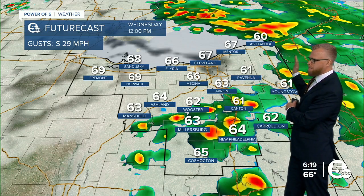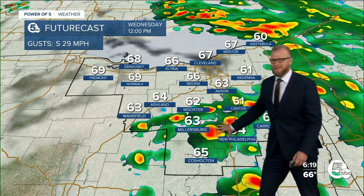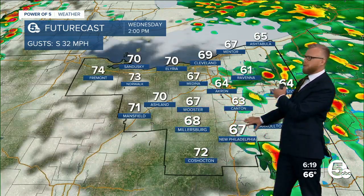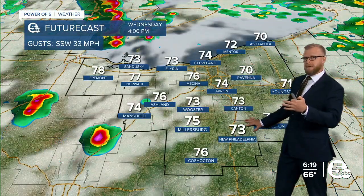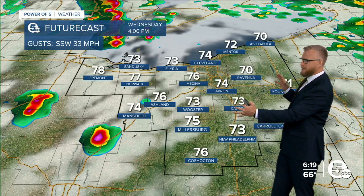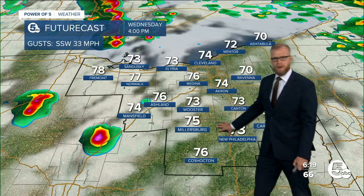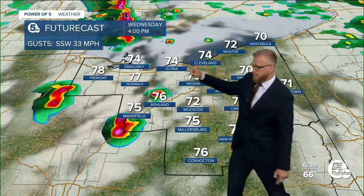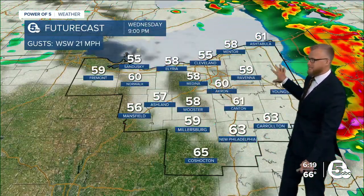By midday the main batch is out of here. The models are hinting at a couple little lingering showers, but that should pull out of here through early to mid afternoon — 2, 3, 4 o'clock. We might get some breaks in this cloud deck and temperatures will warm mid to at times upper 70s. Now those 70s will fuel that line as it rolls in here.